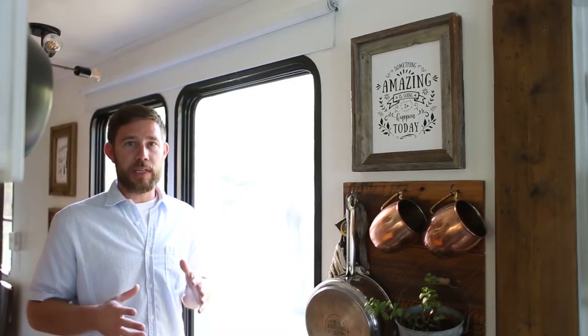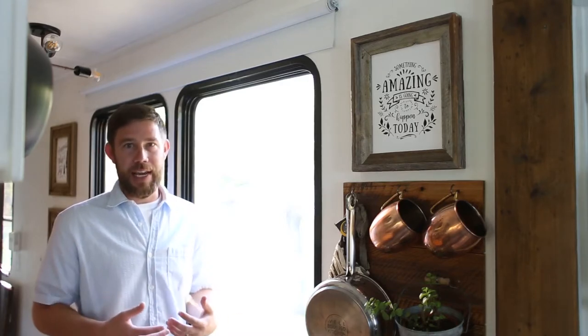Hey everybody, Eric with mountainmodernlife.com. One question we get all the time is how do we handle the shades in our RV, and it's kind of a multifaceted answer.